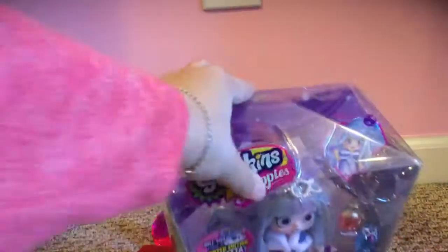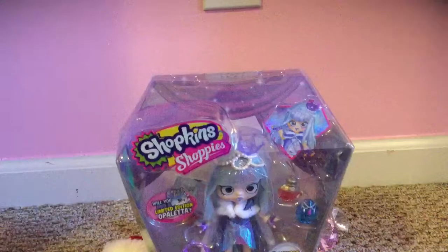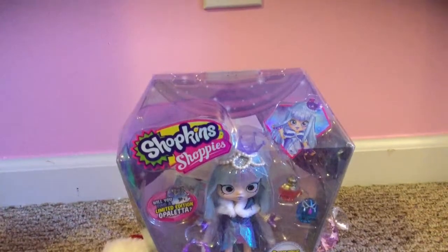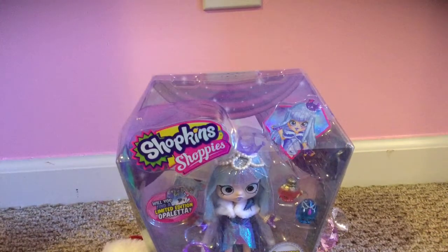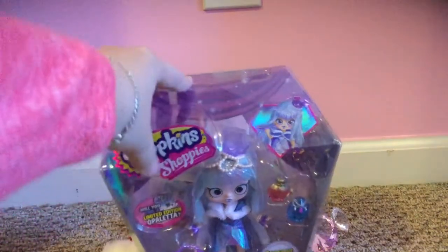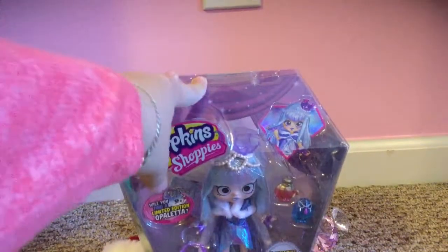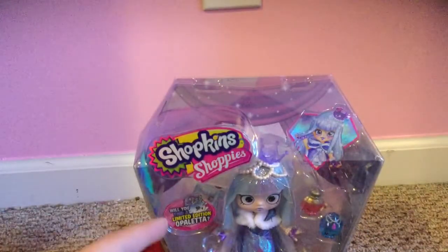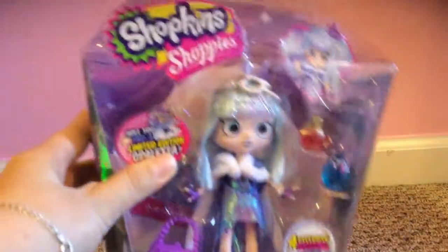Well, I got her at Walmart online. I don't know how much she is right now, but when I got her she was like $20. On Amazon she's like $28. Also, if you wanna get her in stores, she's only at Walmart, by the way. She's not in Target, she's not in Toys R Us, she's not in Kmart — she's not in any of those other stores, except for Walmart.